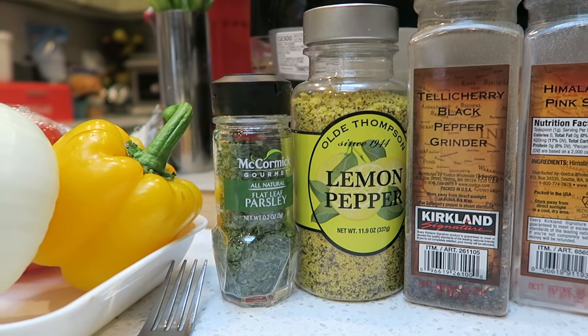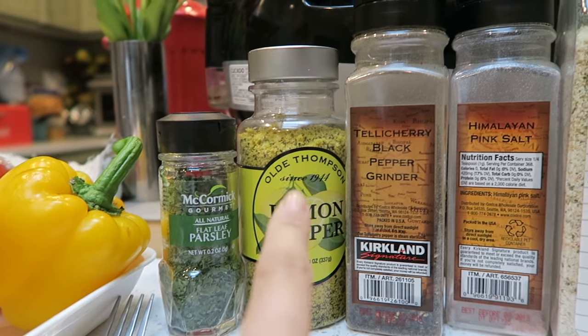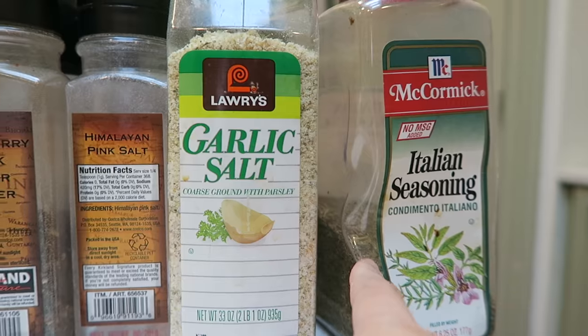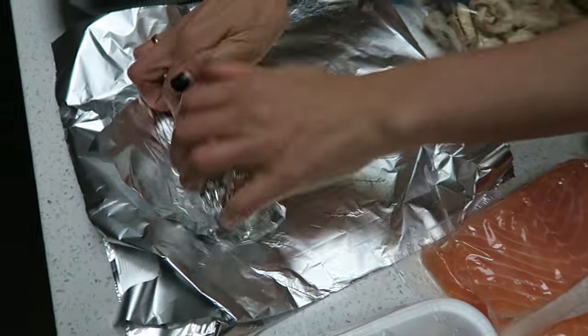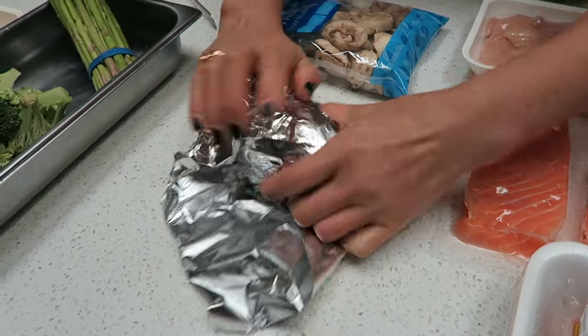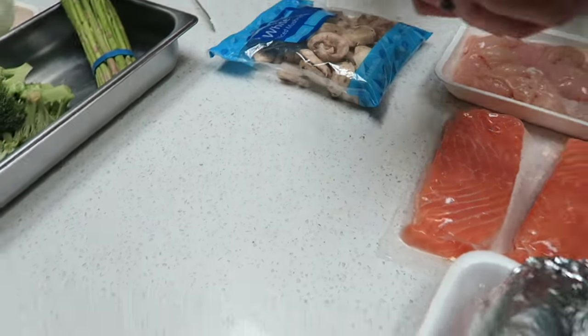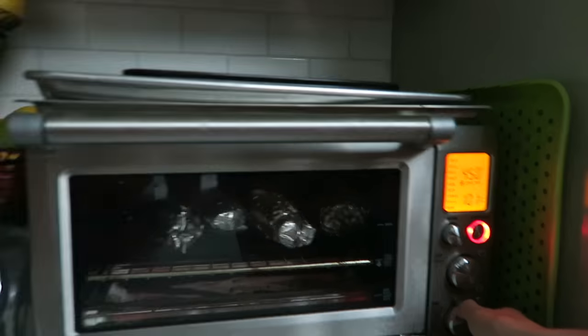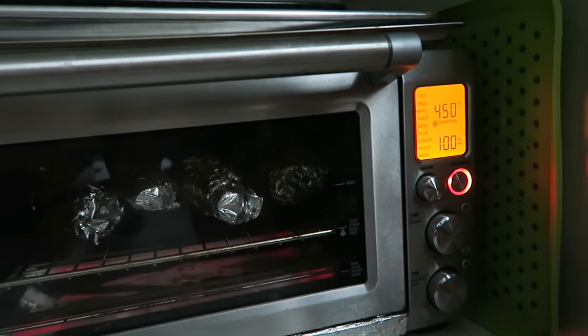For seasonings, we're going to be using parsley leaves, lemon pepper, black pepper, pink Himalayan salt, garlic salt, and Italian seasoning. To cook the sweet potatoes, we're just going to wrap them up in foil. We already preheated the oven to 450 degrees and we're going to leave them in there for about an hour.